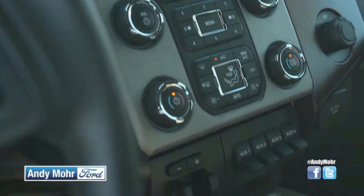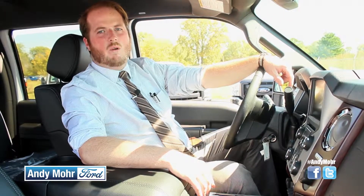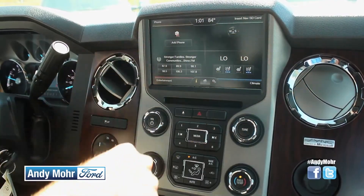The Ford navigation system on My Ford Touch is simple and easy to use. If you don't know your way around town, your truck does. If you want to find cheap gas or a place to eat in the area you're in, just ask and the My Ford Touch navigation system will get you there.